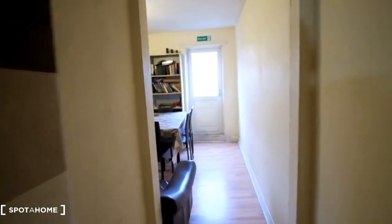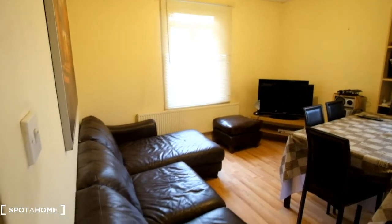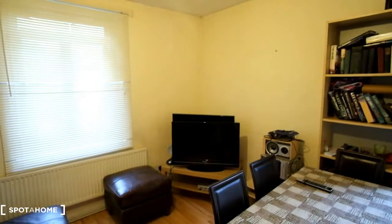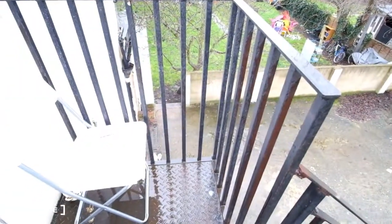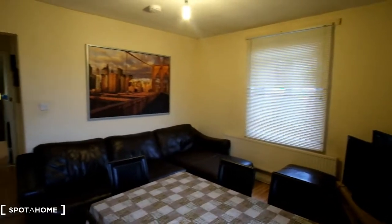Moving through to the living room, we've got a space that can be utilised as a dining room area, and we do have a dining table. Here to the left we've got the couch, and opposite that there's a TV on the stand as well as a bookshelf. Outside the door there's a fire exit area that leads to a garden, and this area also has access to the downstairs — I believe it's a shared area.